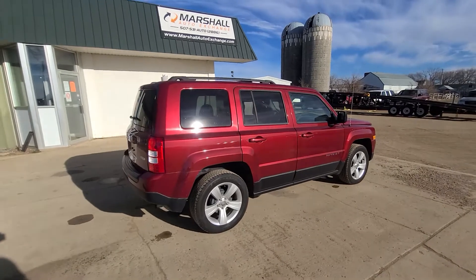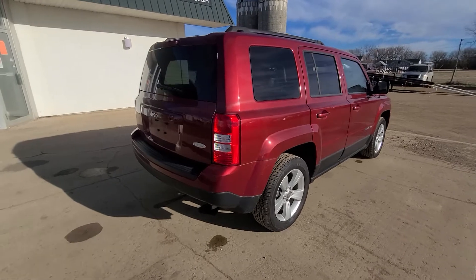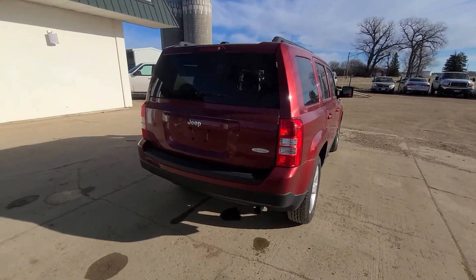Really nice rig, runs and drives great. It's got a brand new set of Firestones that we just put on it. It's got a brand new battery. Everything about this vehicle is just a stand-tall A1 unit.